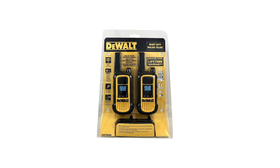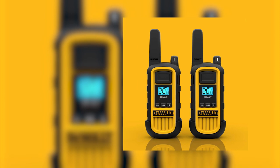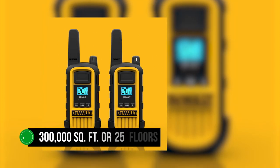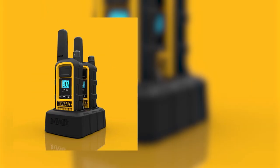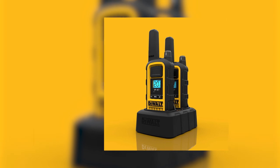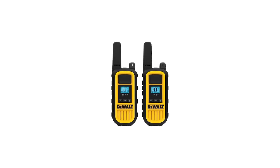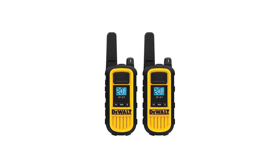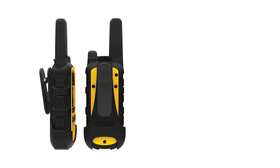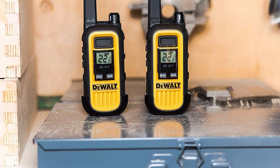DeWalt envisions this radio for business and indoor use. The company rates its range at 300,000 square feet, or 25 floors — sufficient for a building or office space without much clutter. For conventional outdoor use, range is under 2 miles. For all its good qualities, the DeWalt DXFR-S800 is expensive. A cheaper alternative is the DeWalt DXFR-S300, which shares the same build quality and design but sacrifices transmit power.